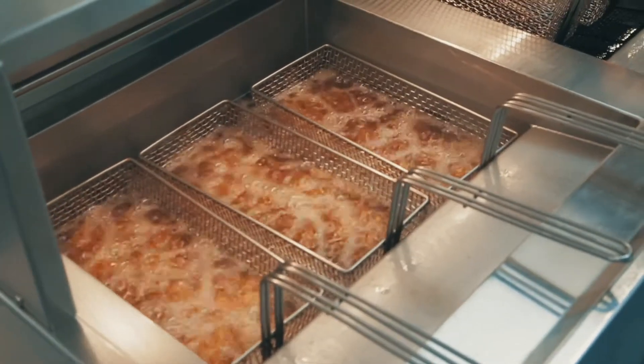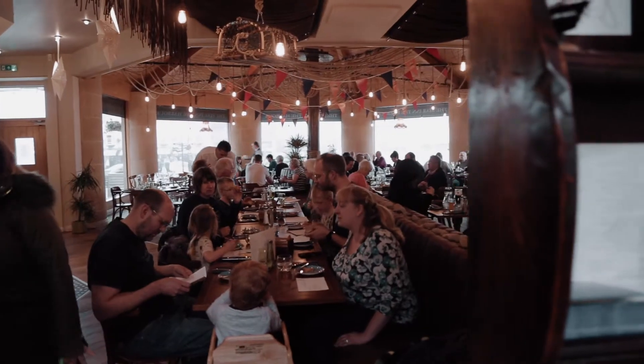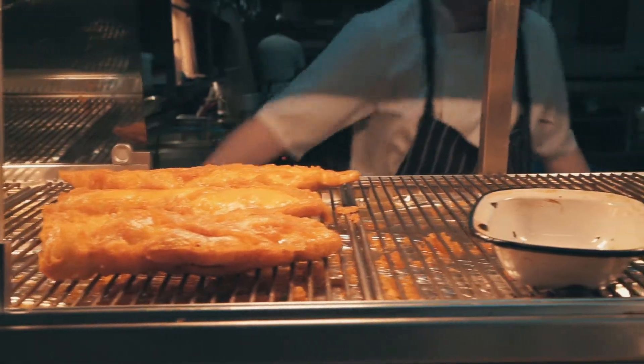Previous ranges I've used have been separate to the actual fryer unit, so I'm used to using stand-alone fryers which are great at what they do in a small restaurant, but when you're doing the volume we do, they don't really live up to the mark.